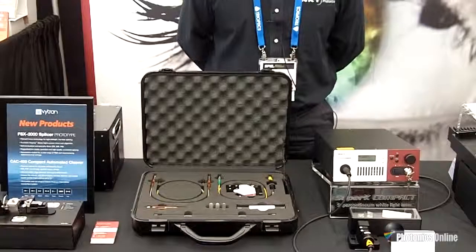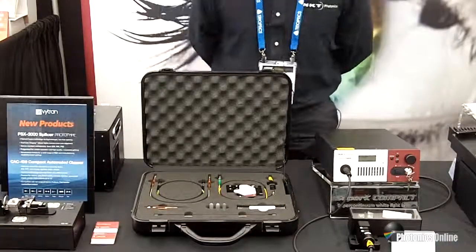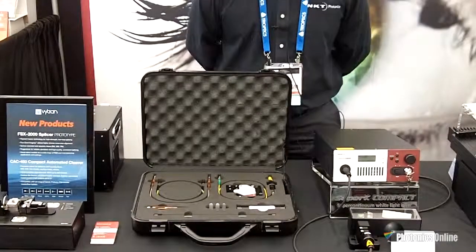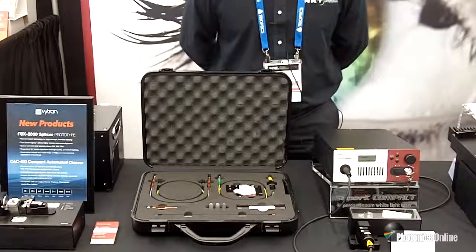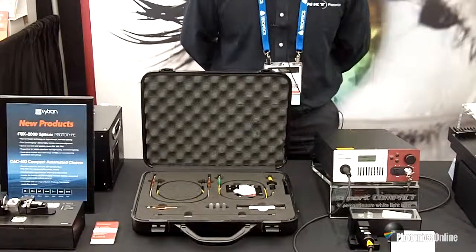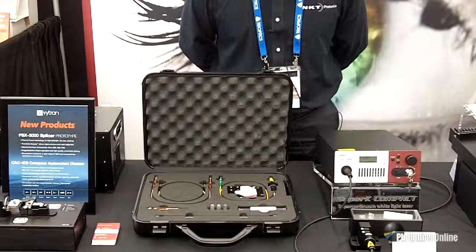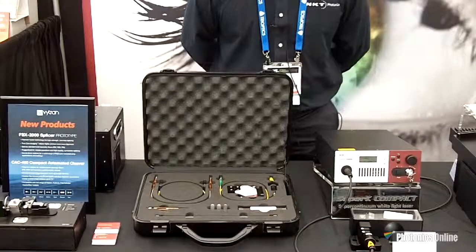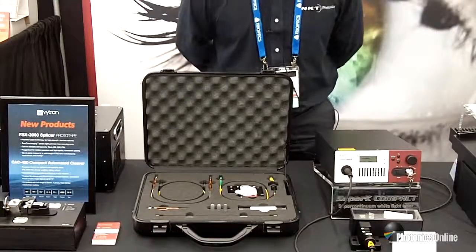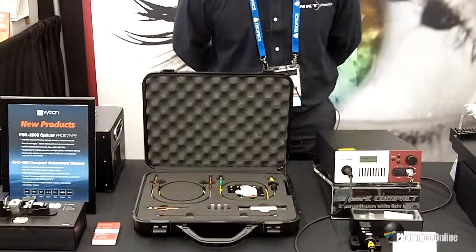The core technology of NKT Photonics is photonic crystal fiber. The advantage of photonic crystal fiber over standard step index fibers is that it can handle a very wide range of wavelengths, from 400 nanometers out to 2.4 microns. It's also useful for high power transmission and maintains single mode over all wavelengths. We have solid core fibers as well as hollow core fibers, where you could use them to propagate ultrafast femtosecond pulses.